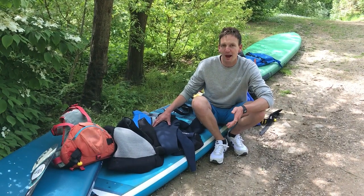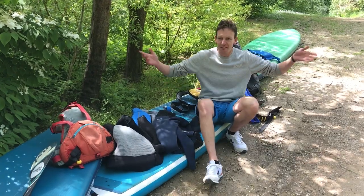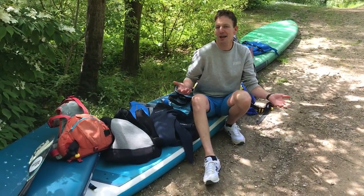Alright guys, we're going to have a quick chat about what to wear on the water when paddleboarding. So we've got loads of options. First of all, if it's summertime, shorts, t-shirt, buoyancy aid — job's a good'un, that would be absolutely fine.